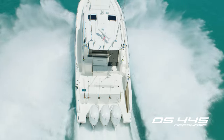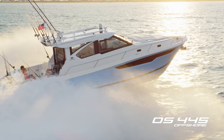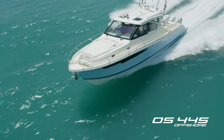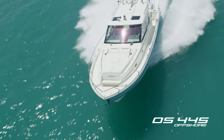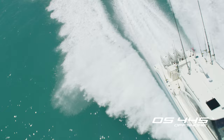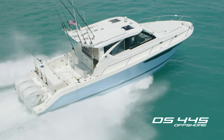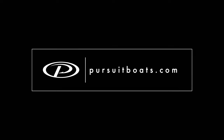The OS 445 cruises comfortably at 30 miles per hour at 4,000 RPMs with a top speed of 49.2 miles per hour. Magnificently appointed, highly anticipated, the OS 445 is Pursuit's biggest, most captivating boat yet. This is the offshore that Pursuit knows you've been waiting for. Thanks for coming aboard. If you're ready to set your sights on a new Pursuit, visit your factory-authorized Pursuit Boats dealer or visit us online at PursuitBoats.com to learn more.